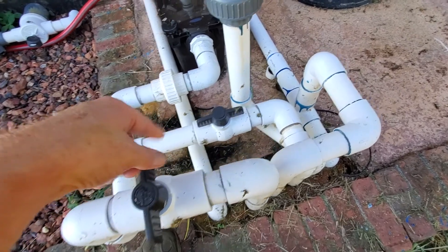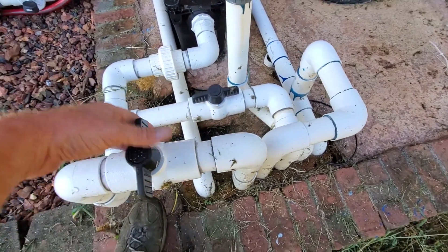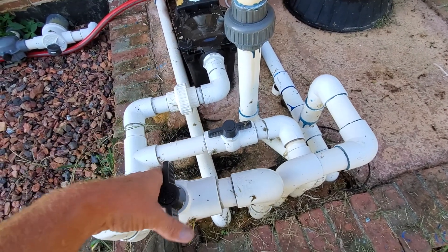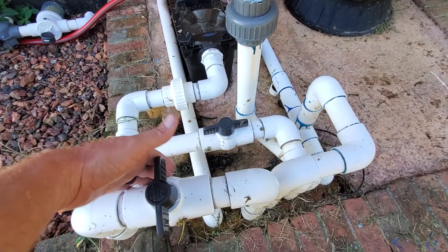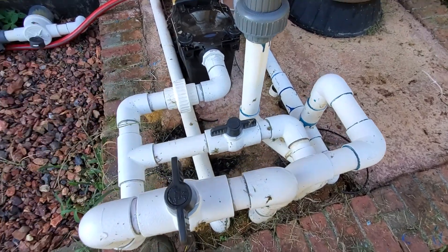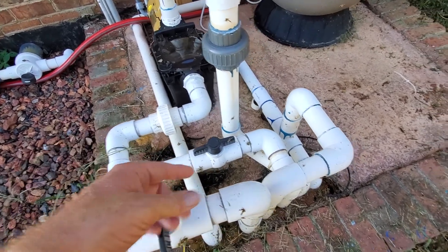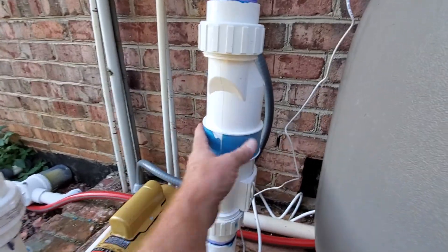Tip number nine: you're gonna have a skimmer and suction from the bottom of the pool. Initially this wasn't installed with valves, but I added valves so I can isolate one or the other. If I want to clean my skimmer without turning the pump off, I just come over, turn off the skimmer valve, clean it out, put it back, and turn it on. These valves are also useful in an emergency — if someone gets stuck on a suction, you can come over and turn it off quickly to stop the suction. Tip number nine: put valves in to isolate your suction lines.